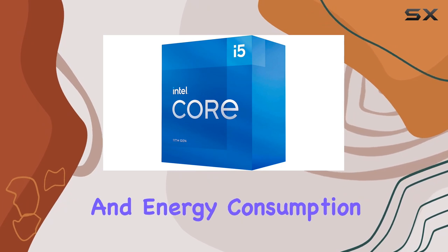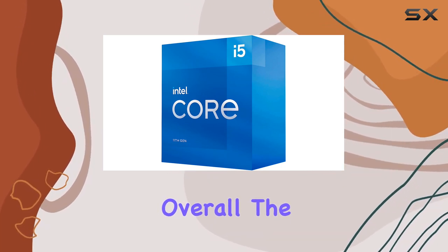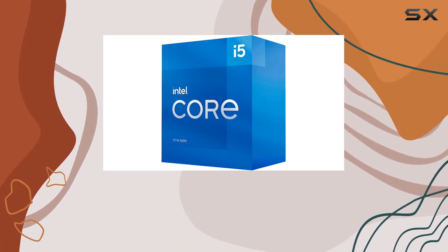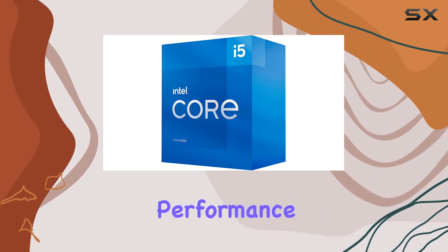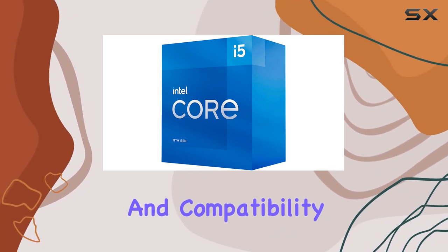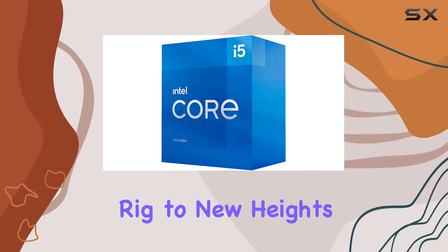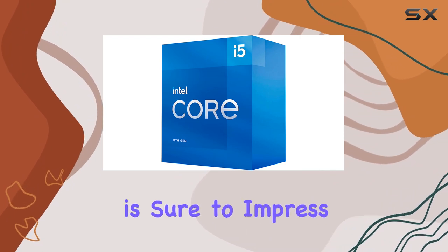With its efficient power management, the i5-11600 strikes a great balance between performance and energy consumption, keeping your system running cool and quiet. Overall, the Intel Core i5-11600 stands tall as a formidable contender in the gaming CPU market. Its stellar performance, efficient design, and compatibility make it a top choice for gamers — whether you're a seasoned veteran or just starting out.